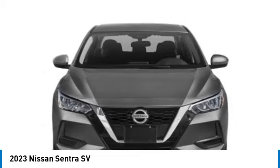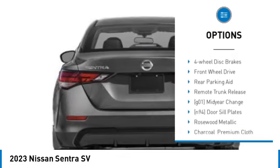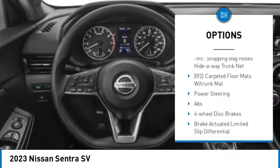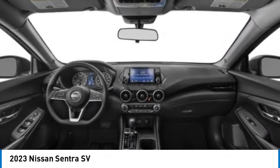Here are some of this vehicle's great options: tire pressure monitor, blind spot monitor, aluminum wheels, brake assist, traction control, stability control, four-wheel disc brakes, front-wheel drive, rear parking aid, and remote trunk release.